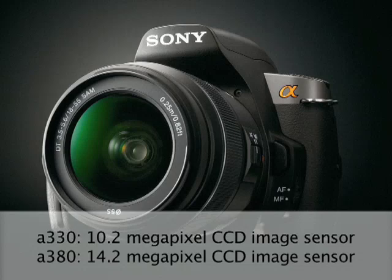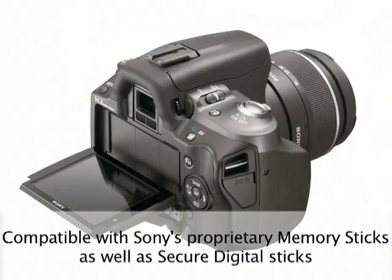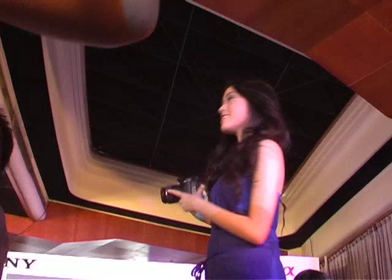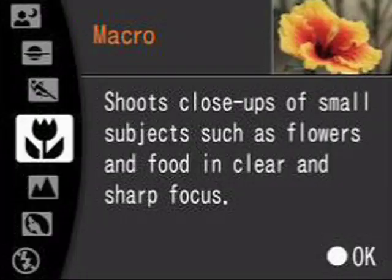First-time digital SLR users will appreciate the articulated LCD screens, which allow you to frame your photo on the screen rather than through the viewfinder. The number of controls on these models has been stripped down from 19 to just 13, and a built-in help guide helps you decipher all the settings and modes you don't quite understand yet. These Alphas also have an all-new graphical user interface to clearly demonstrate the difference between things like aperture and shutter speed.